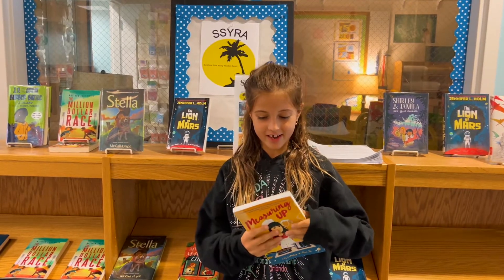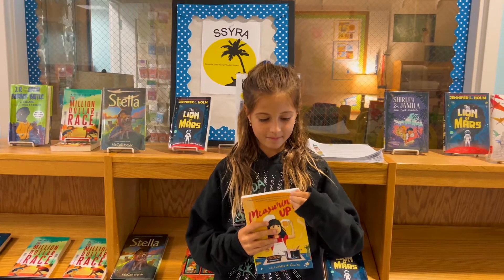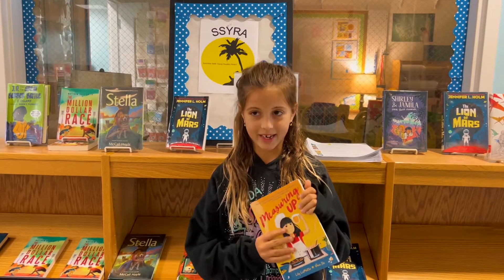Hi, my name is Valerie. I am doing SSYRA and my first choice of a book is Measurement Up.